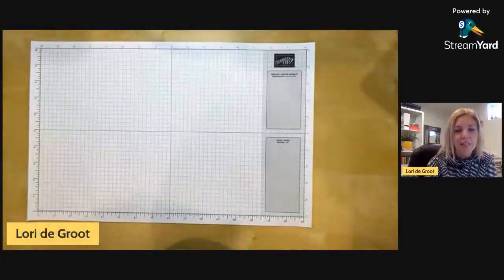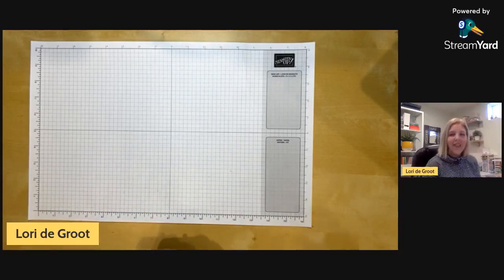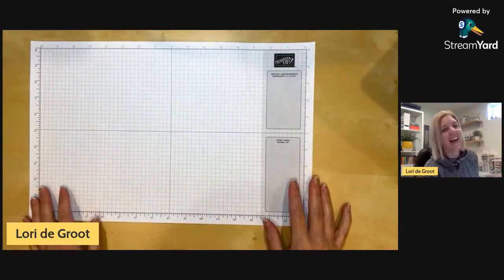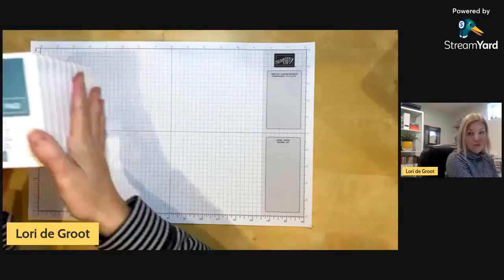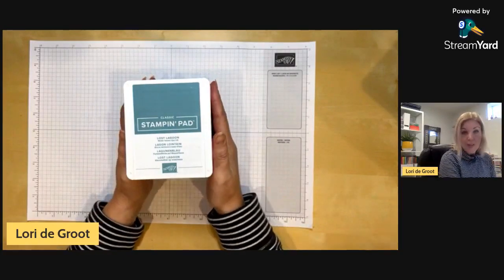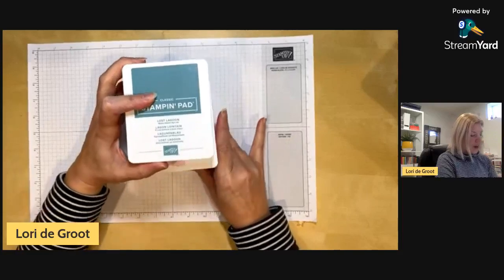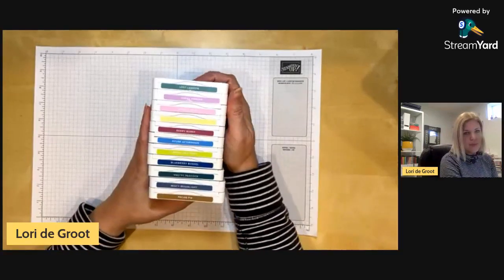Let's get to creating! I'm going to try something new today with my camera so you can still see my face while we go through all the colors. I want to talk about all the colors and help you find a new favorite. Check out this stack — we're saying goodbye to 11 colors and hello to 11 new colors to the core color collection. There are four brand spanking new colors and seven returning favorites.